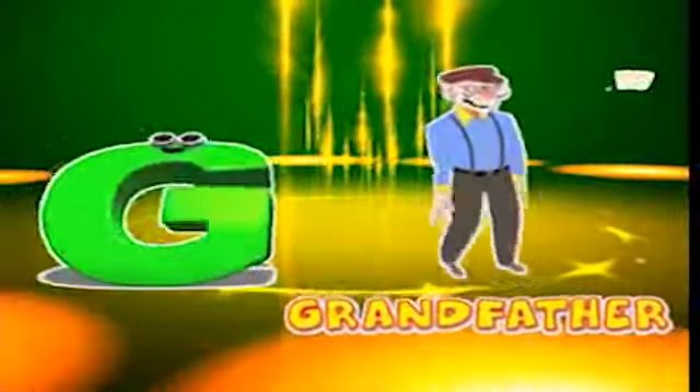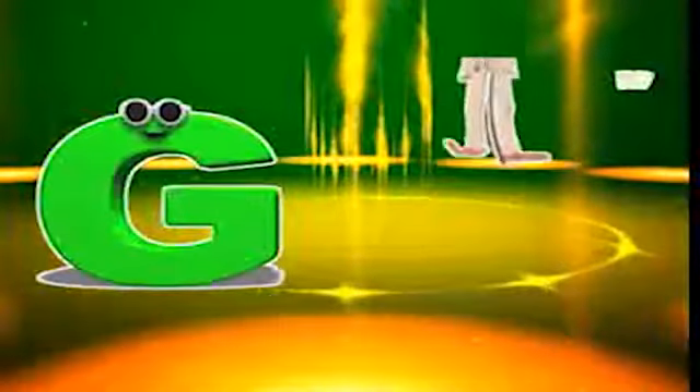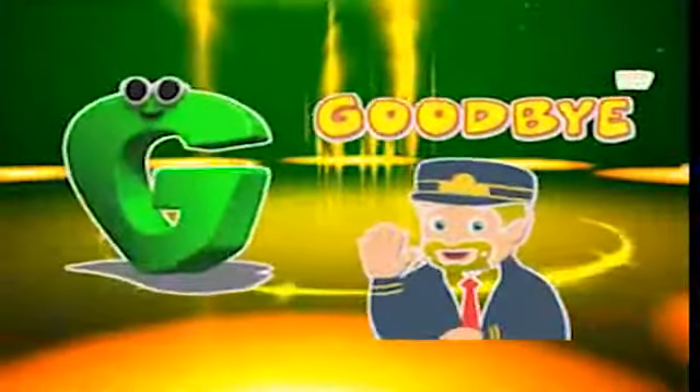G is for grandfather, g-g-grandfather. G is for grandmother, g-g-grandmother. G is for gentleman, g-g-gentleman. G is for goodbye, g-g-goodbye.